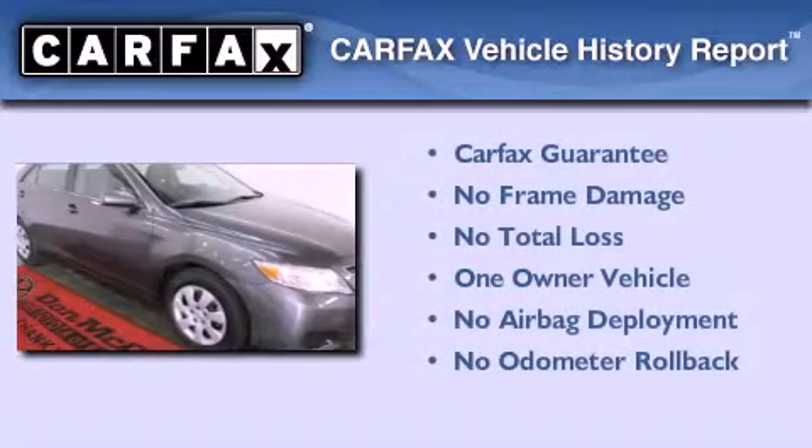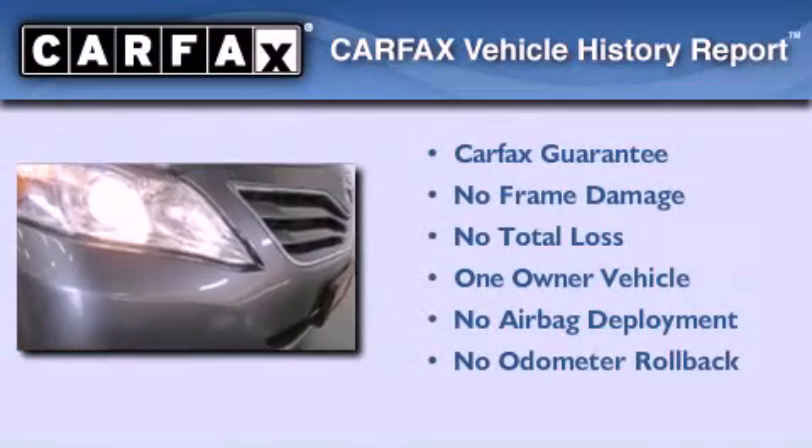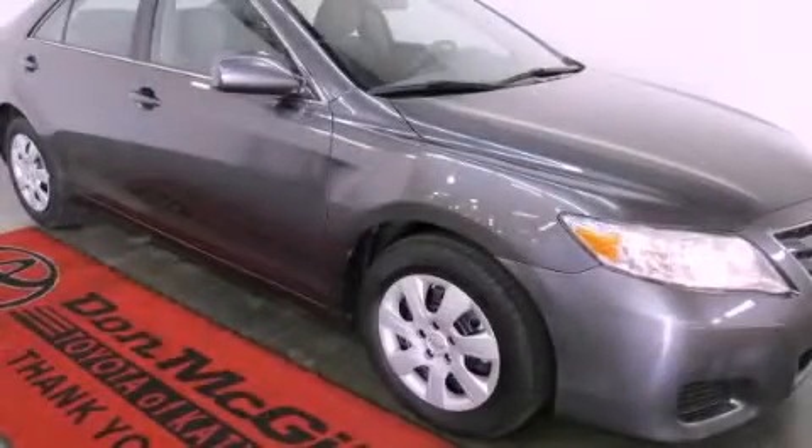This sedan has had only one owner, and it qualifies for the Carfax Buyback Guarantee. Stop by today and test drive this automobile for yourself.